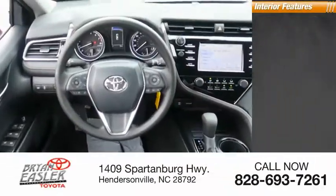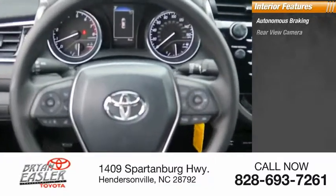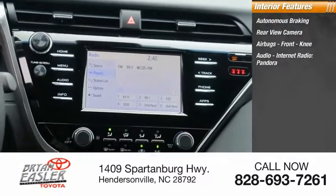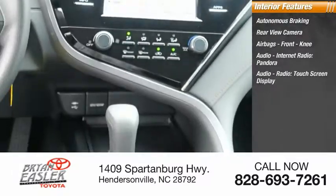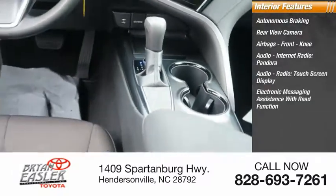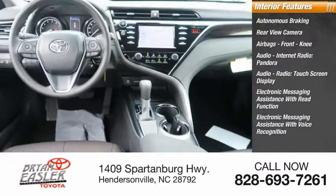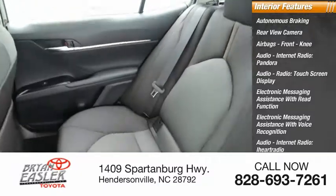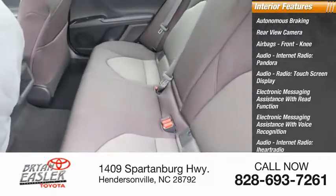Inside you'll find autonomous braking, rear view camera, airbags, front knee airbag, touchscreen display, electronic messaging assistance with read function and voice recognition, and internet radio including Pandora, iHeartRadio, and Slacker.